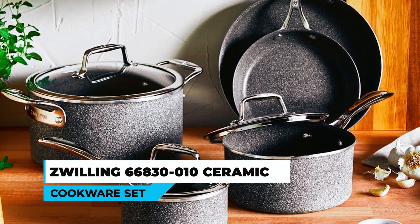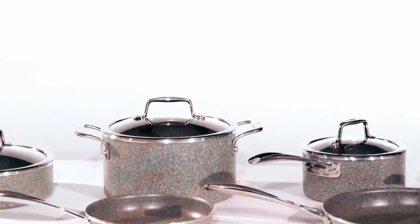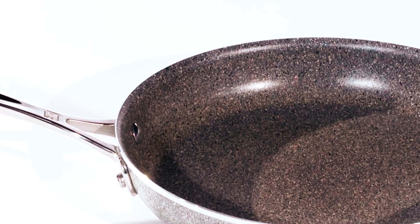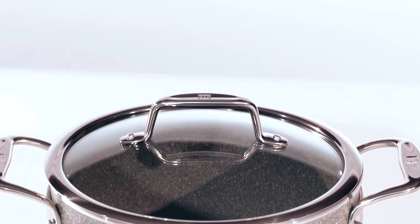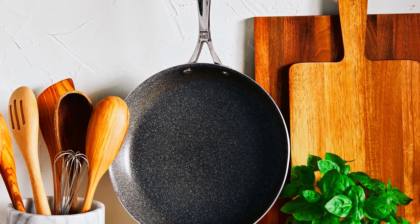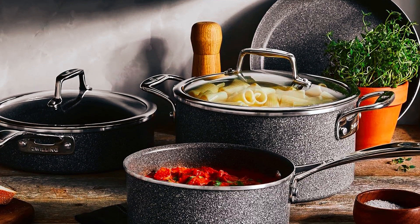Zwilling 66830-010 Ceramic Cookware Set. Equipped with the highest quality and built with the finest materials, the Zwilling 66830-010 Ceramic Cookware Set consists of an ultra-durable granitium nonstick coating constructed with ceramic particles reinforced with hardening speckles, making it extremely scratch-resistant and safe to use with metal utensils. The set features a thick aluminum body, ensuring superior heat retention and distribution, offering even cooking.